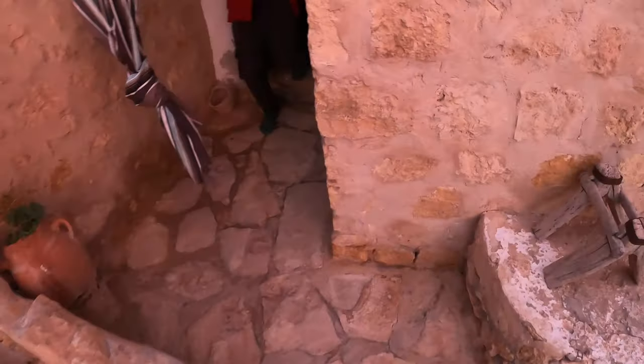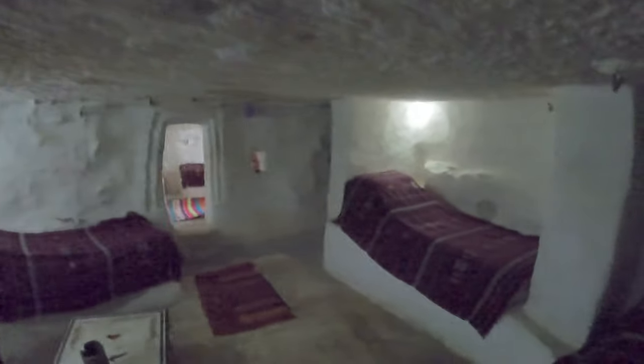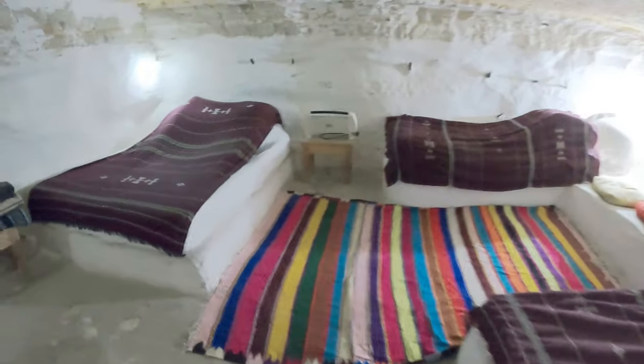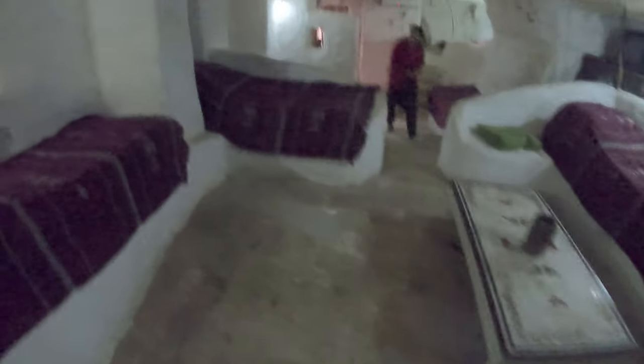All right, let's go in and check out our room. Oh wow, look at this. It's a bit dark but you get the idea. It's a low ceiling. So we've got a lot of sleeping space in here — that's three beds, four, five, six, seven, eight — eight plus. That's a lot of beds.